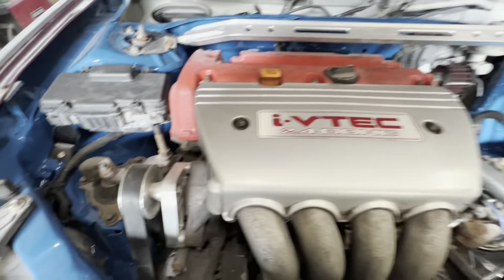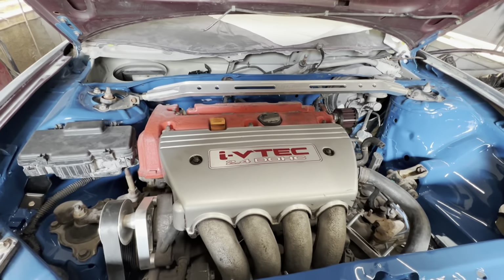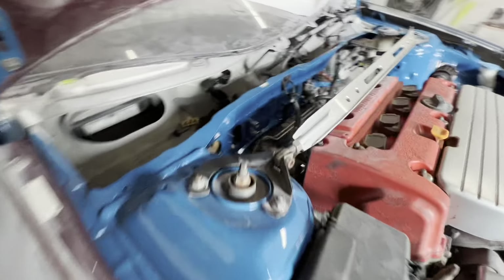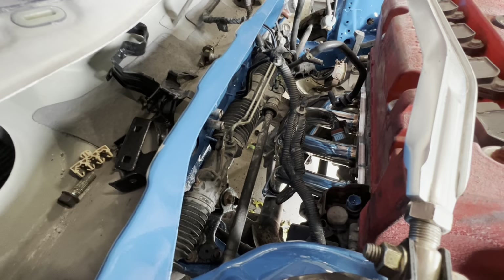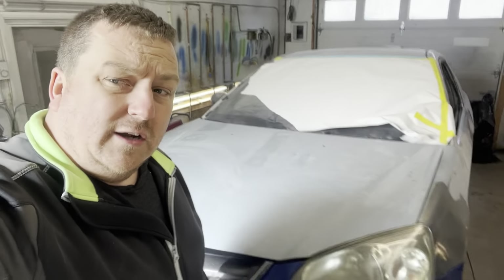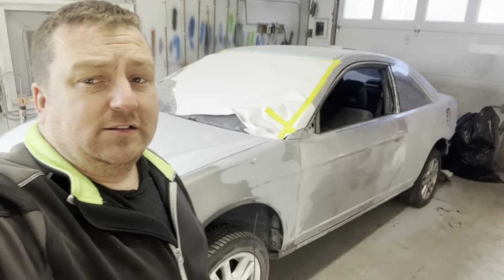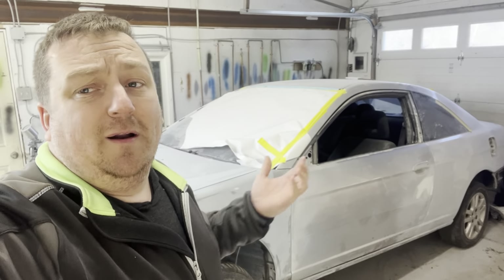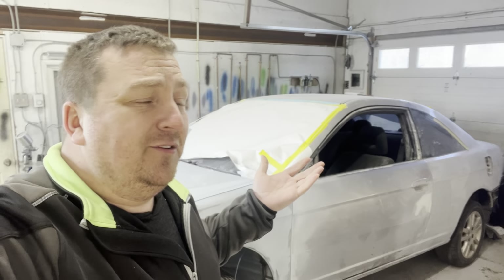Right now I'm fighting with a cheap header. I bought a Honda Accord header but it's hitting the RSX subframe. To be honest, I'm probably just going to notch it out, box it, and be done with it. I bought it on Amazon for around $200 Canadian — it's a DNA motorsports unit, so I'm not expecting a lot.